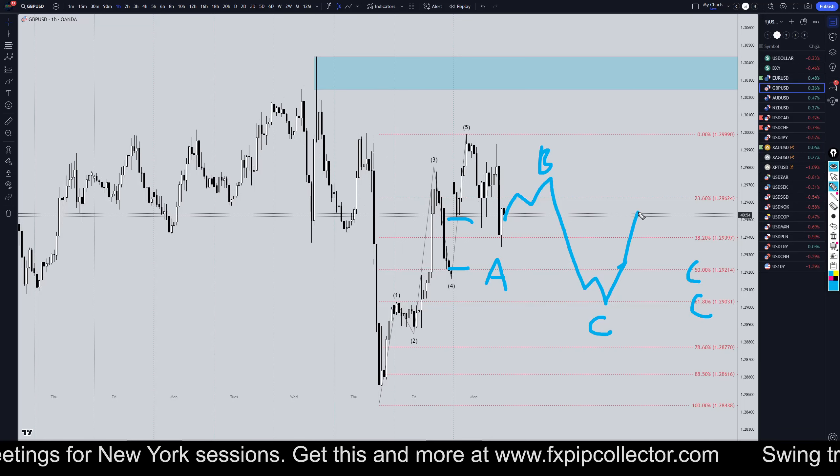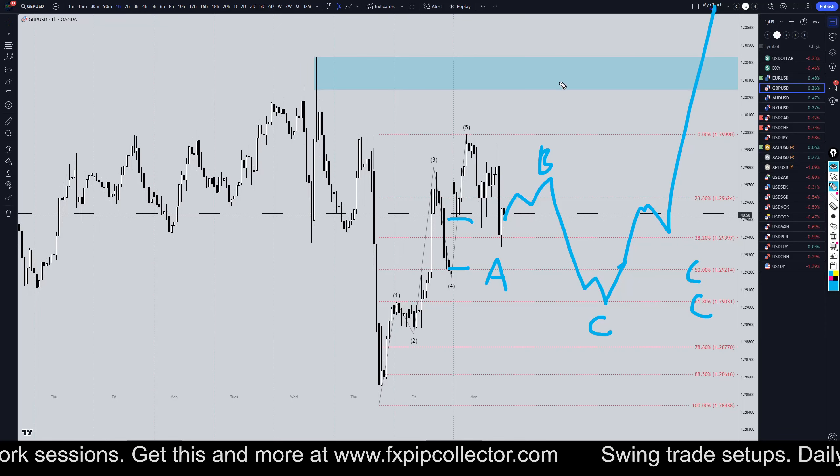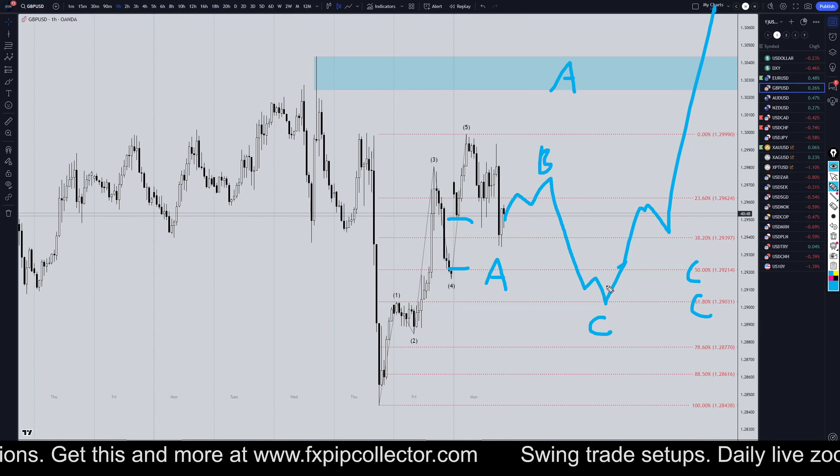Like I said, probably an ABC of B or an ABC of 2. If it is an ABC of 2, it's probably a 1-2 of wave A on the daily time frame.